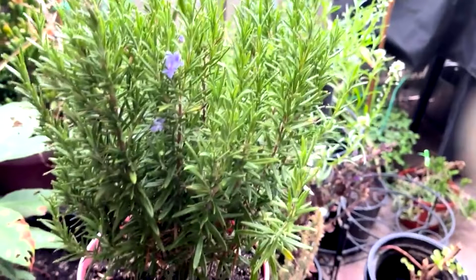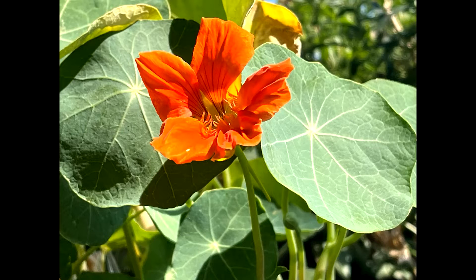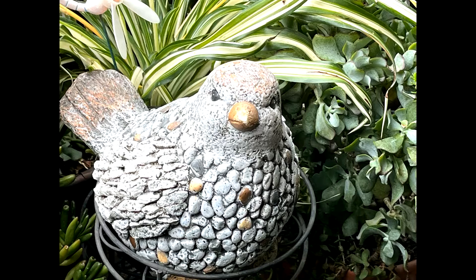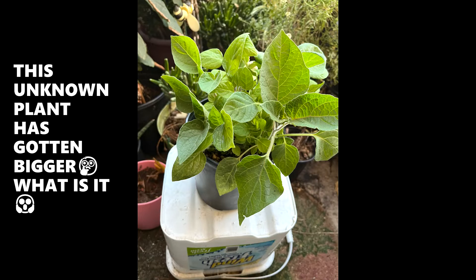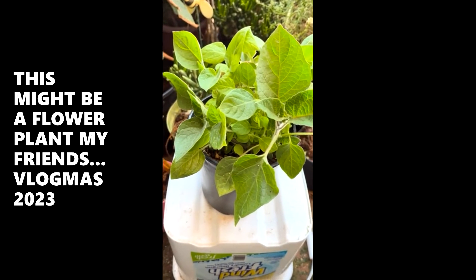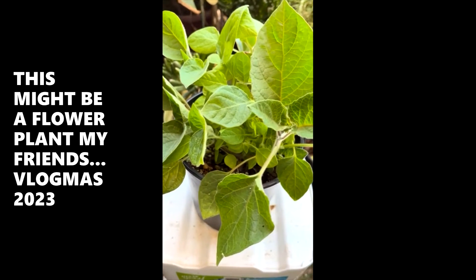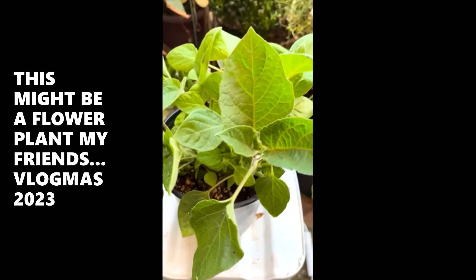It's time for another gardening update. Hey gardening spirit boosters, this is Miss Janita. Since the last time I shared with you guys this plant, asking for help to identify it, look how large it's gotten.